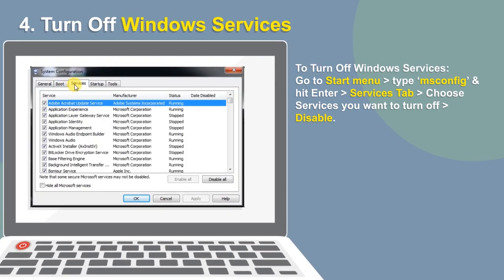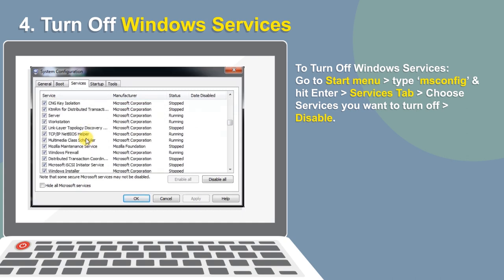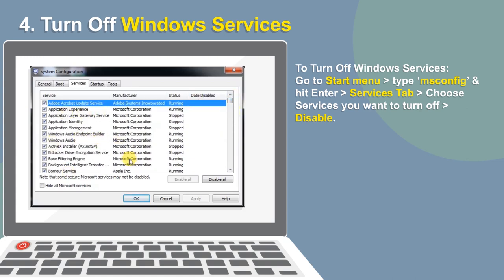Windows brings a number of useless features, and CPU resource-hogging services are enabled by default. To turn them off, go to the Start menu, type msconfig and hit Enter. In the new window, locate the Services tab and choose the programs you want to disable.